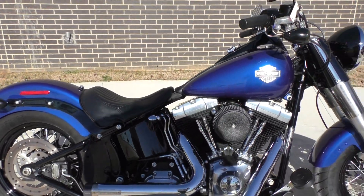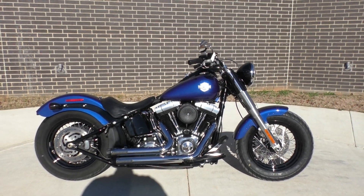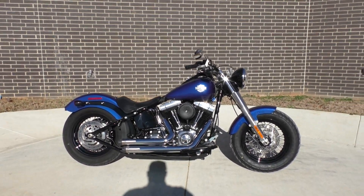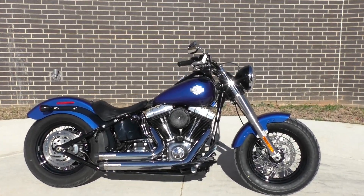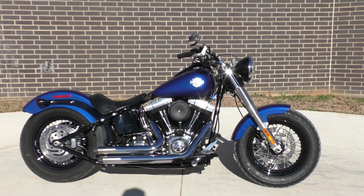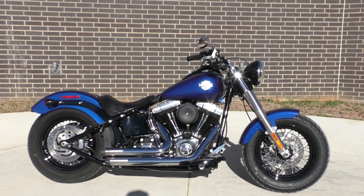If you'd like to know more about this '15 Slim, pick up the phone and give us a call. You can also check out our website at cleanharleys.com — we've got a full set of detailed pictures and you can see the rest of our inventory. We do offer finance and warranty options. We take almost anything in on trade and we sell and ship bikes worldwide. This is Nick with American Motorcycle Trading Company in Bedford, Texas — the freedom to choose.